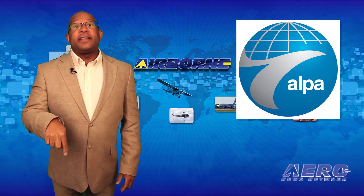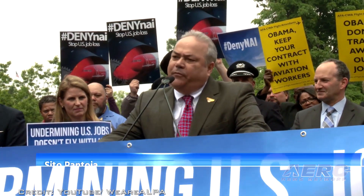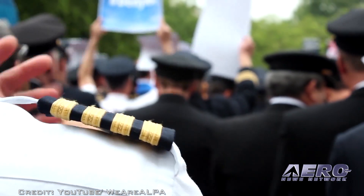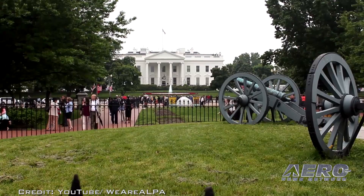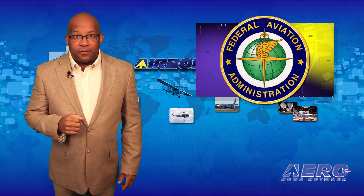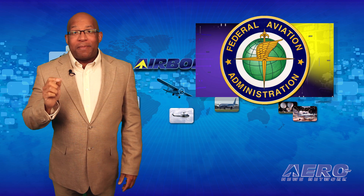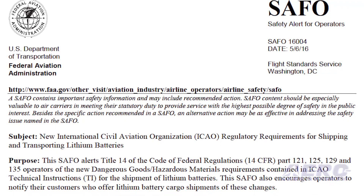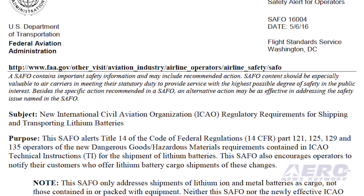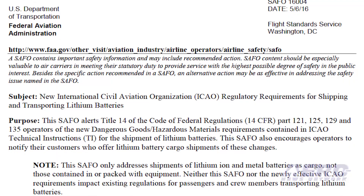The Airline Pilots Association continues to object to the tentative approval of Norwegian Air International operations in the United States. In a filing, ALPA claims the U.S. government failed to examine whether the approval was consistent with public interest. The FAA has also issued a safety alert for operators regarding the carriage of lithium ion and lithium polymer batteries, relating to shipping restrictions in aircraft cargo compartments. Air carriers are encouraged to notify shippers of the alert requirements.